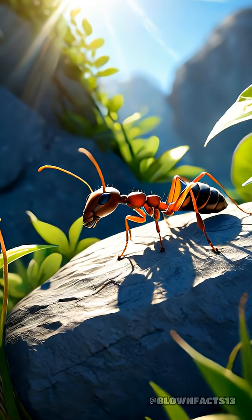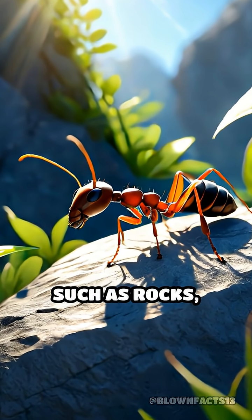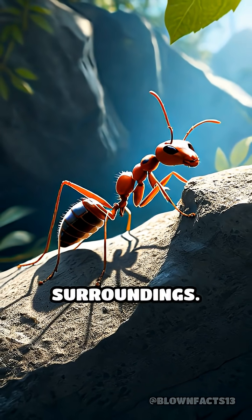But that's not all. Ants also use visual cues from their environment, such as rocks, twigs, or the position of the sun, to create a mental map of their surroundings.